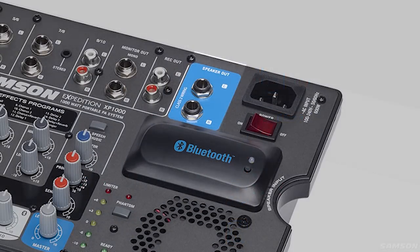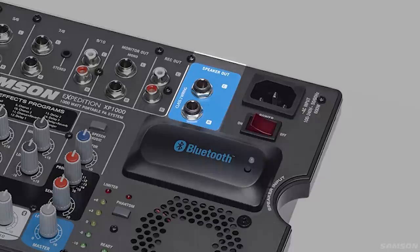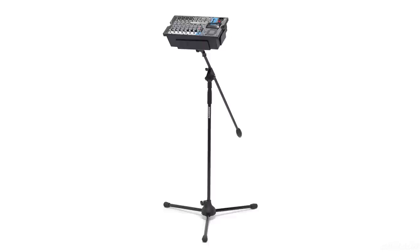To expand your system, the XP1000's monitor outputs allow you to connect external powered speakers or an active subwoofer like the Samson Oro D1200. For optimal setup and positioning, Samson offers the SMS1000 mixer stand that fits into any microphone stand.